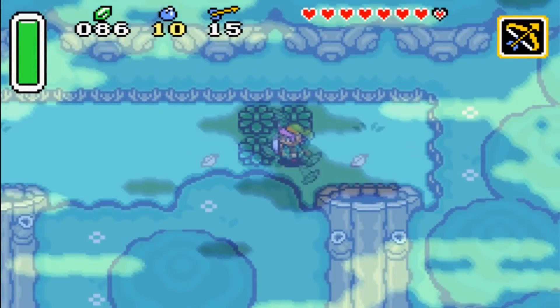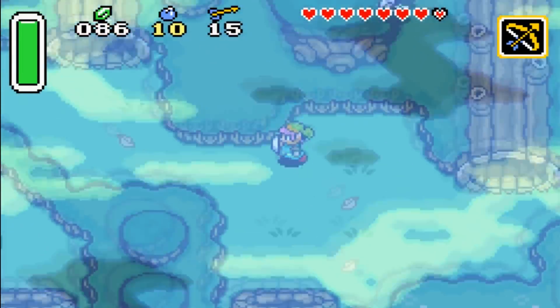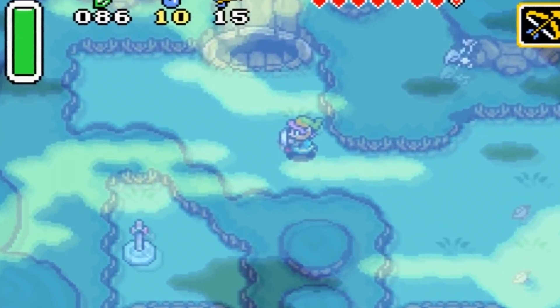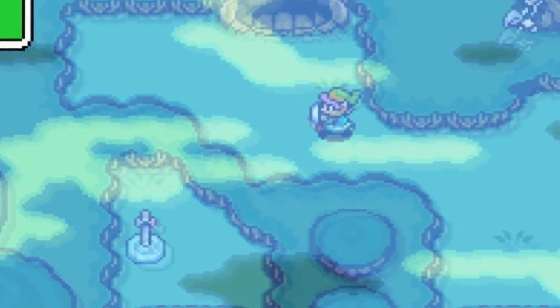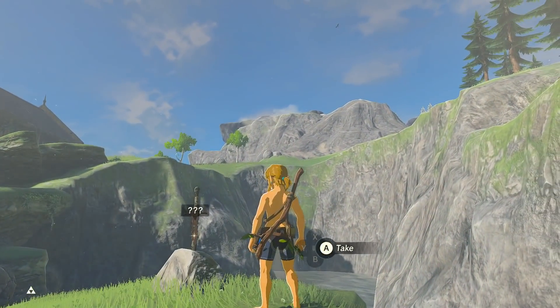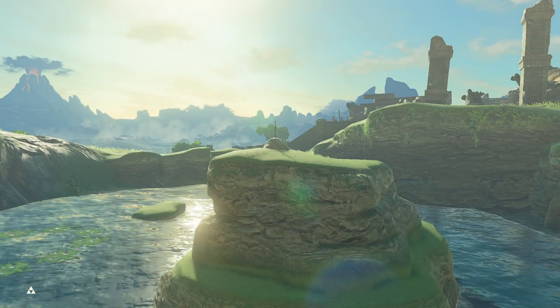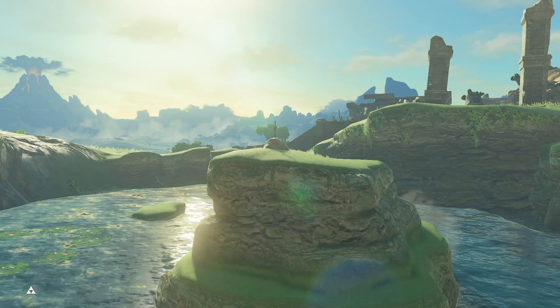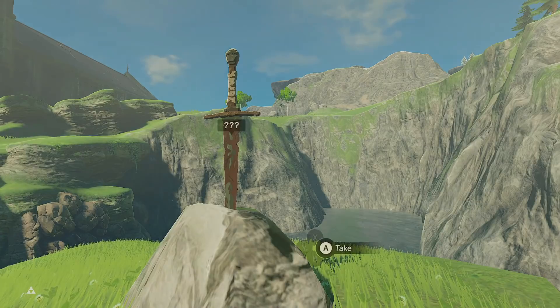In A Link to the Past, when trying to locate the Master Sword, you can actually find false Master Swords — blades that are more or less valueless in comparison to the Blade of Evil's Bane. And this blade here on the Great Plateau is considered by many fans to be a little nod towards those fake Master Swords. It's not something I personally noticed right away, but in response to some of my posts regarding these secret videos, I saw this one brought up quite a lot. Make of it what you will, but I love this little nod to a classic Zelda title.